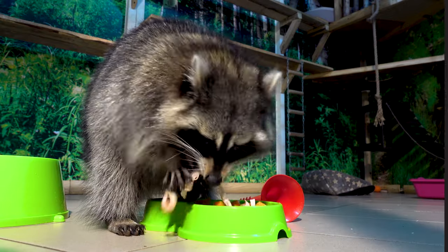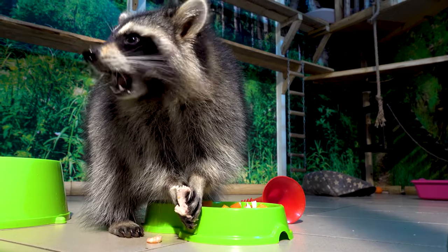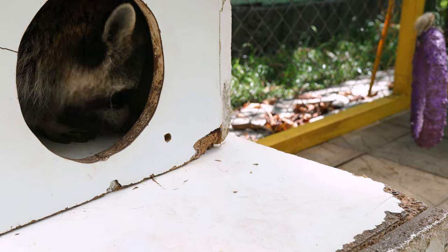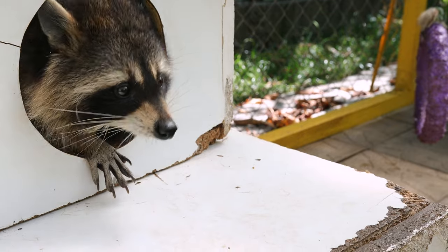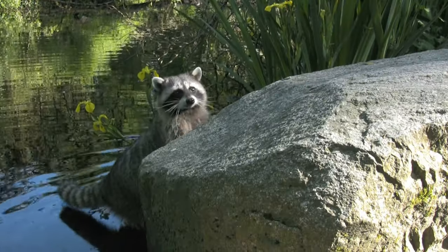Raccoons seek shelter in homes for several reasons. Like most wildlife, raccoons are always on the hunt for food, water, and shelter. Female raccoons also seek a safe and warm place to build dens and raise their young. Your home provides many opportunities for each of these necessities.